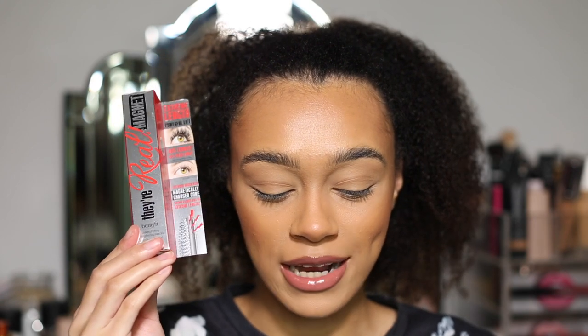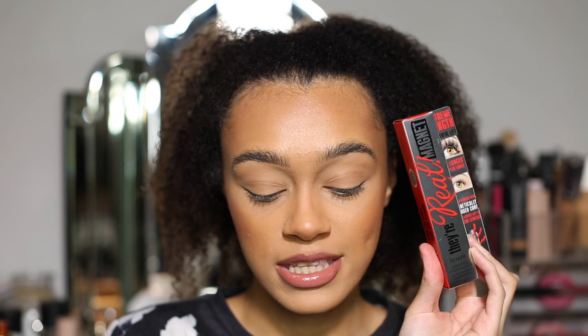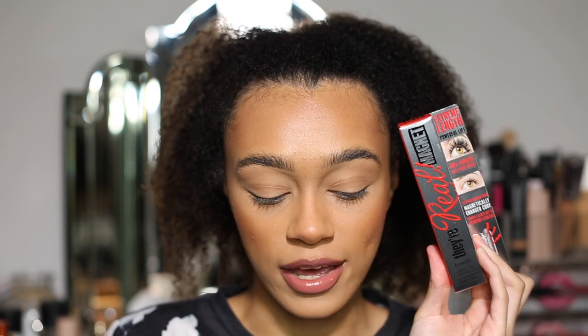Hey guys, welcome back to my channel. Today we are going to be trying the brand new Benefit Cosmetics They're Real Magnet mascara. I've been obsessed with the Huda Beauty Legit Lashes mascara — that is literally my go-to that I use every single day. So let's put this to the test and see what they're like.